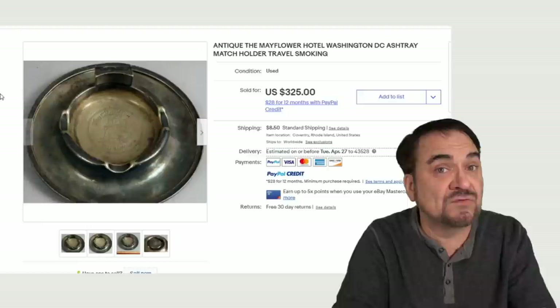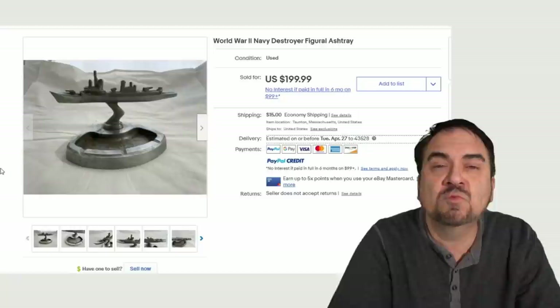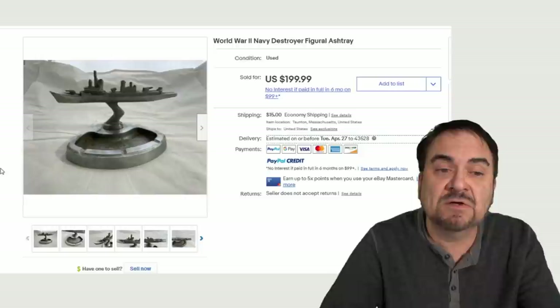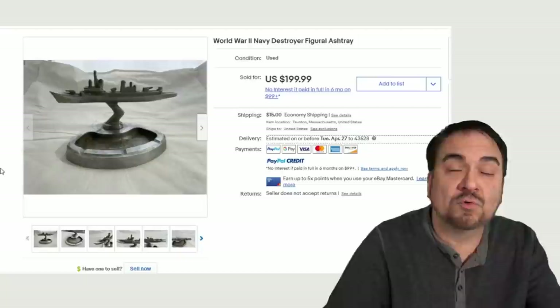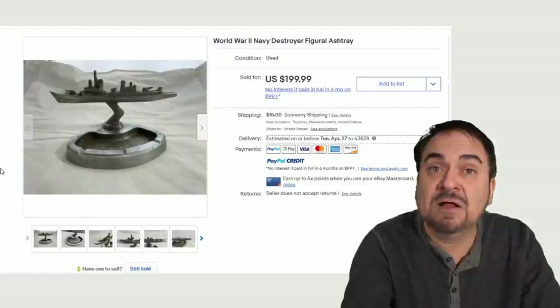Another area that I love is military stuff. This is from World War II — it's a U.S. Navy destroyer, a figural ashtray. It may have been a souvenir, or something available on the ship, or even an award for metal scrap collection. Many times they gave out prizes for groups or organizations that collected the most scrap metal for the war effort. Either way, $200 — it's an excellent item.